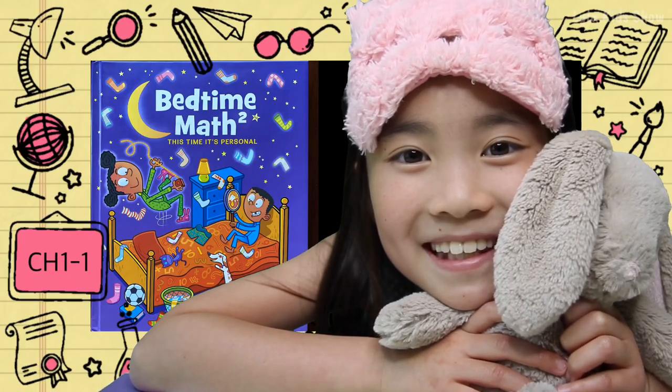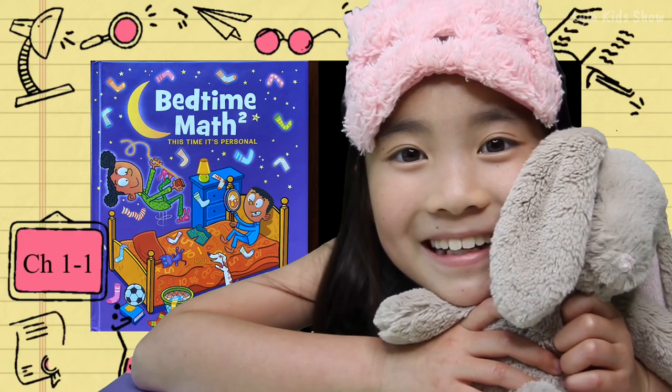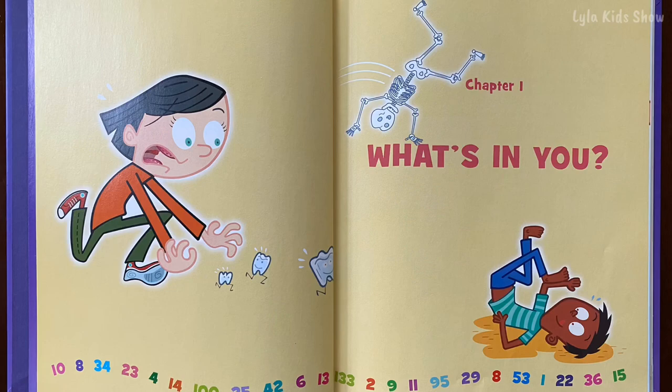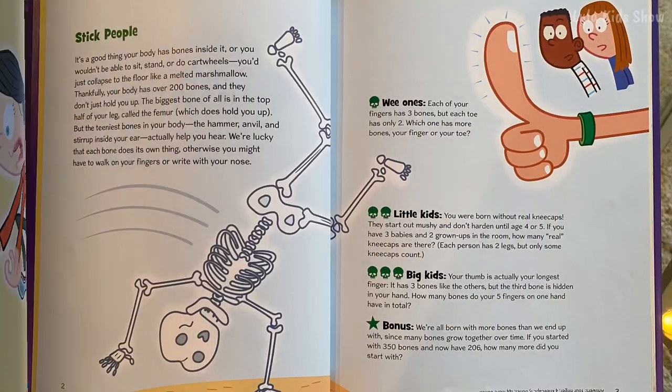Did you brush your teeth? Did you go potty? All right, let's get started. Chapter one, story one: stick people.